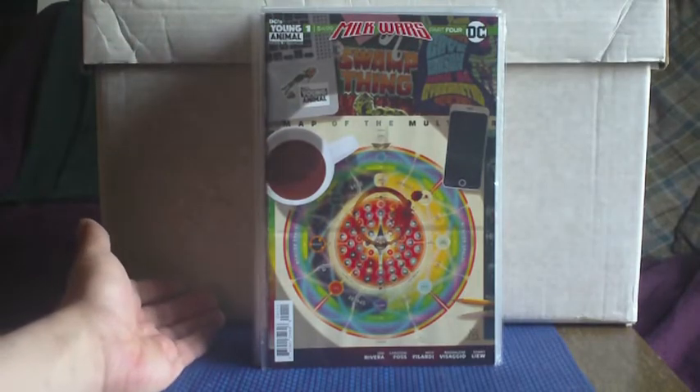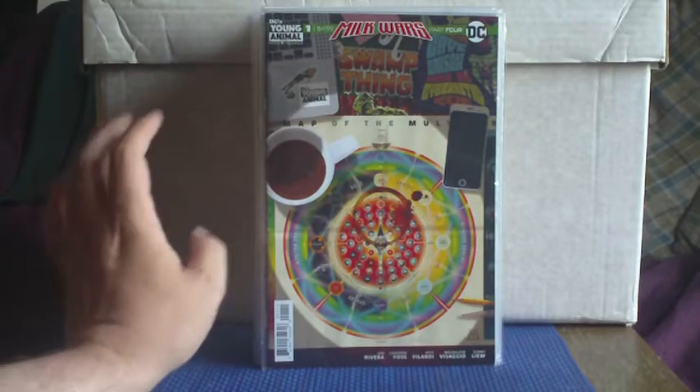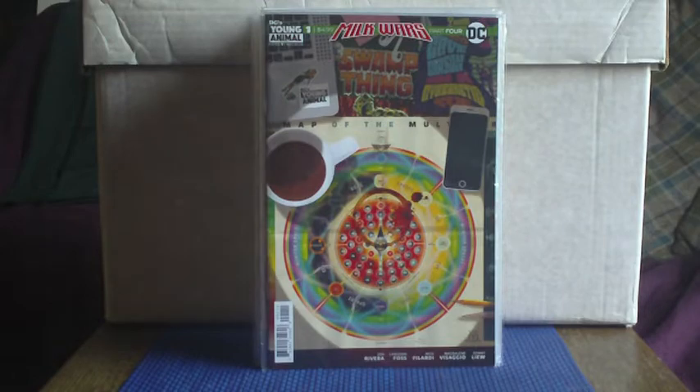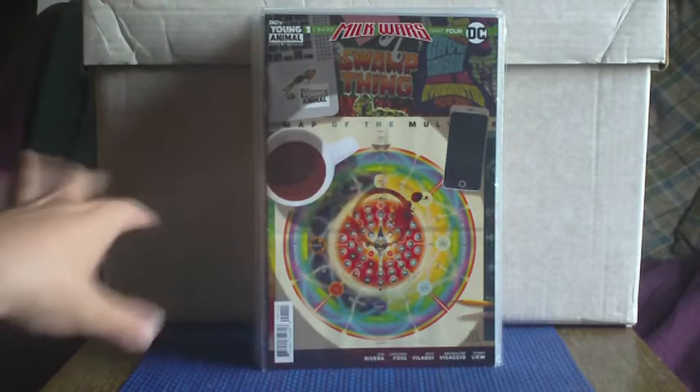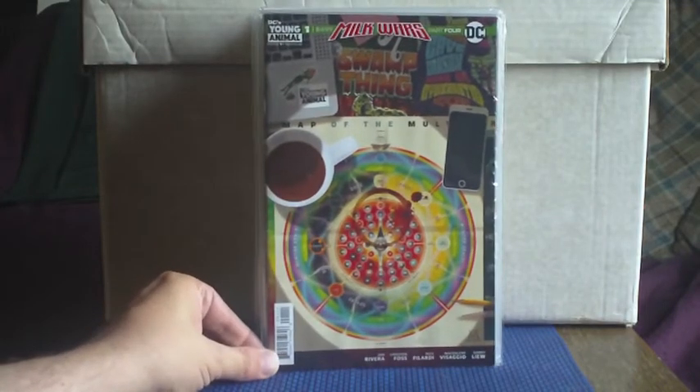We start with one of the DC Young Animal imprints from their Milk Wars. I don't really know a great deal about it, but the cover really did appeal to me — it's almost kind of meta, looking down on this map of the multiverse. I think that was created by Grant Morrison during his multiverse run. There's coffee stains on it, a mobile phone, a laptop in the corner, and there's an old Bernie Wrightson Swamp Thing cover in the background. It's all very meta, very breaking-fourth-wall type stuff. Although this says number one, it says part four elsewhere, so I'm guessing there are other parts to this across other titles.